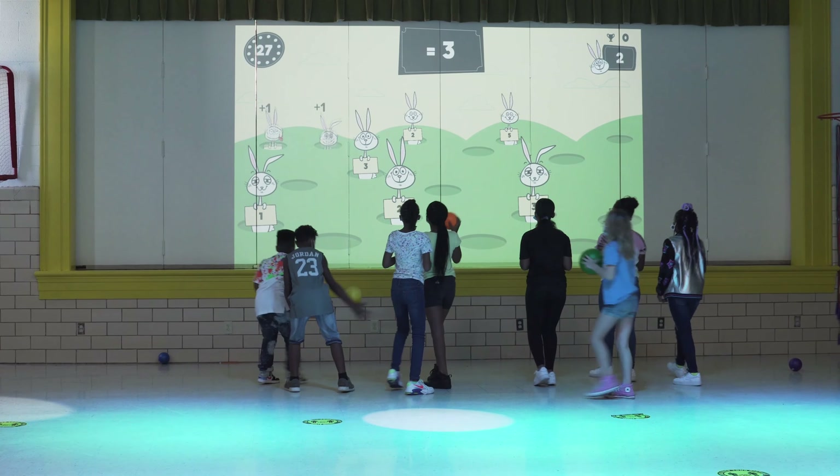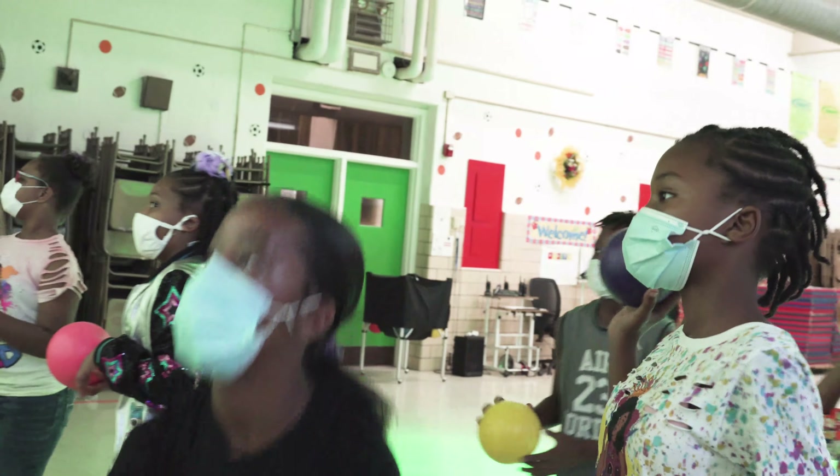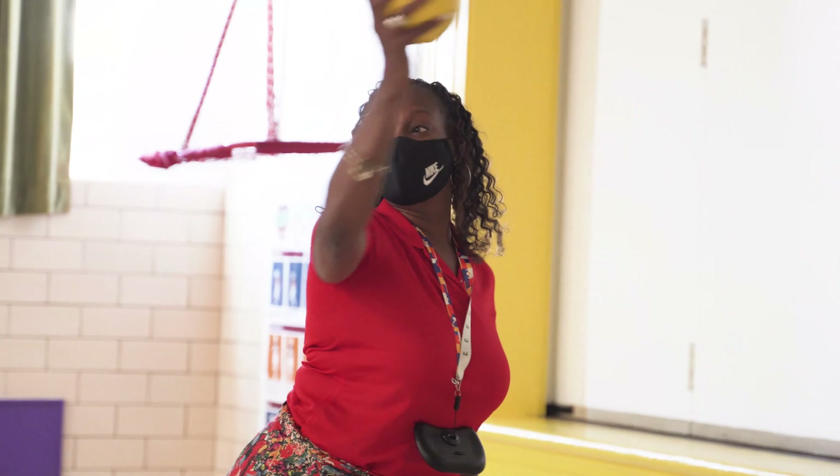This is the Lou Interactive Gym, and it's basically used to get kids moving, but being interactive at the same time. They are coupling technology with physical movement to create a wonderful and positive and active environment.